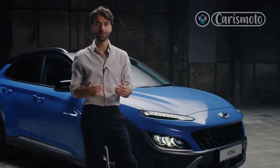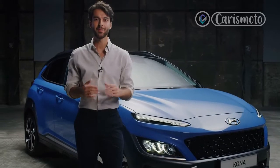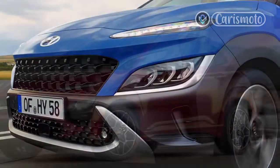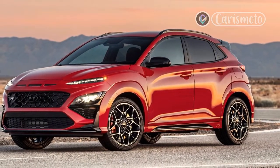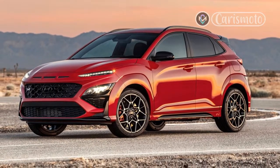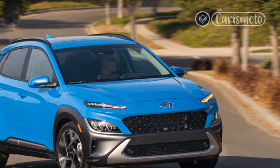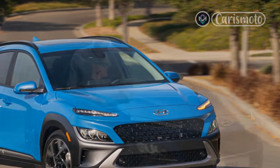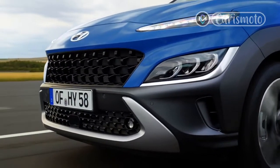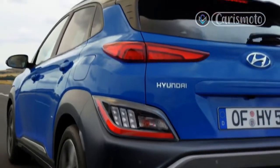That compares favorably to subcompact SUVs like the less-powerful segment-leading 2021 Subaru Crosstrek Sport, which maxed out at 0.79G, and the 2019 Honda HR-V Sport AWD, which was very close at 0.88G. It's also better than hatchbacks like the 2021 Mazda 3 AWD Turbo at 0.79G and the front-wheel-drive 2022 Honda Civic Sport Touring at 0.88G, but not unexpectedly trails thoroughbred performance models like the 2022 Volkswagen Golf R at 0.94G.